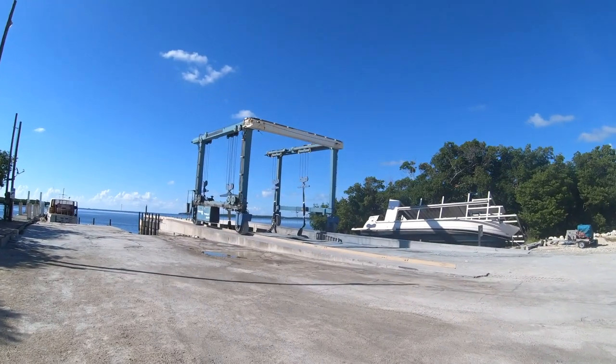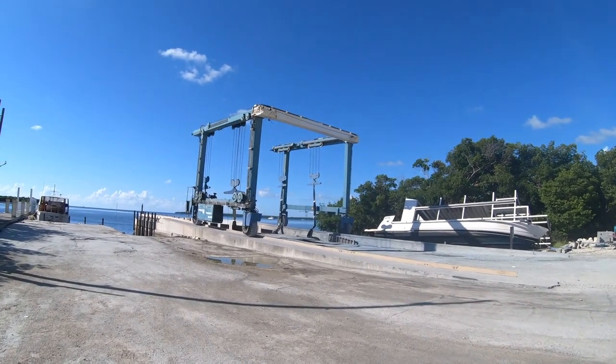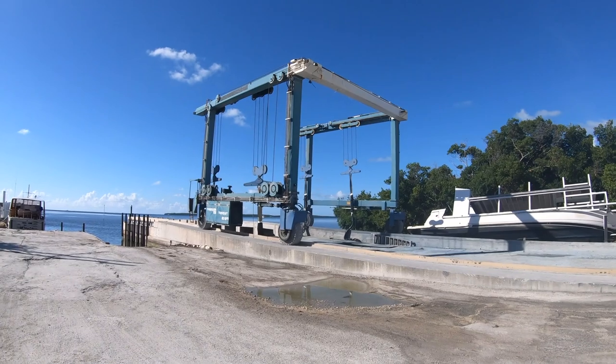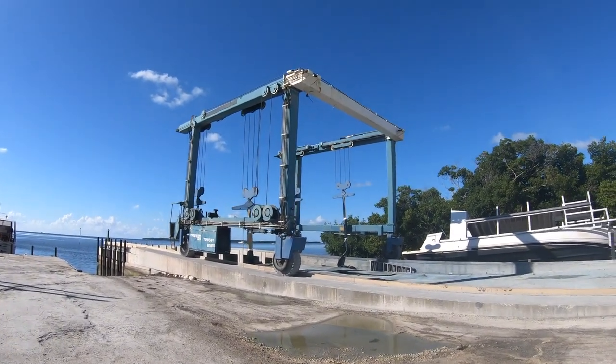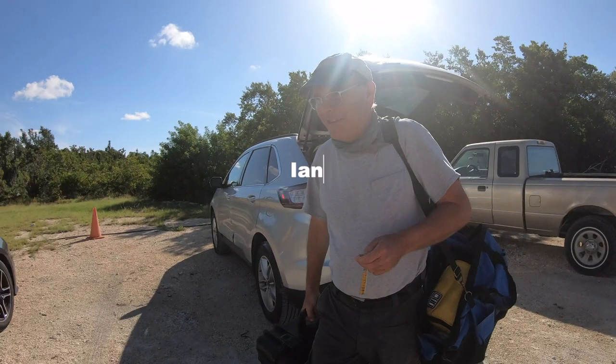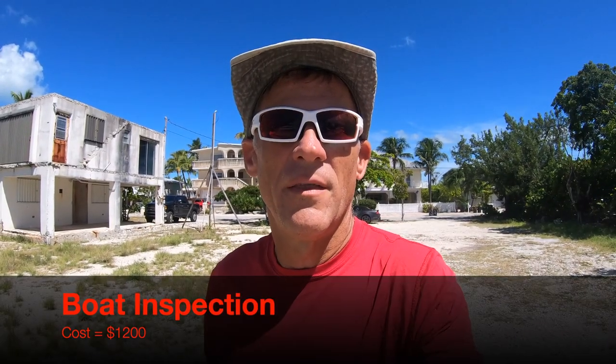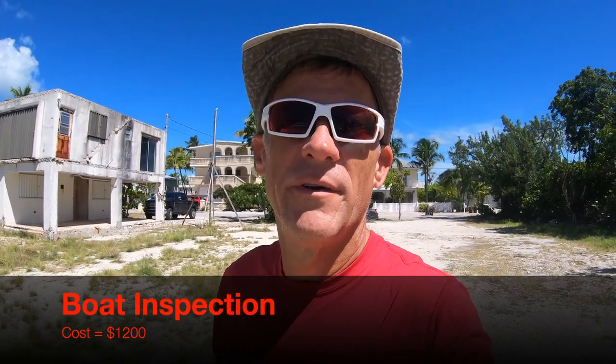And here's the big machine that's going to take us out of the water. There are very few that can pull a boat out that has a 27-foot beam. We have Ian, the inspector, on the boat working away. We are hoping to make the noon bridge out to the ocean so we can make our way up to Key Largo and get this thing hauled out.